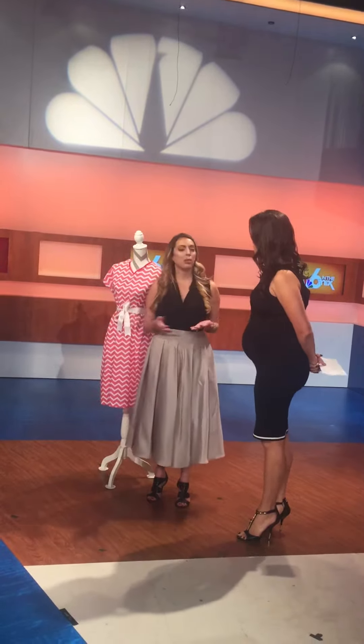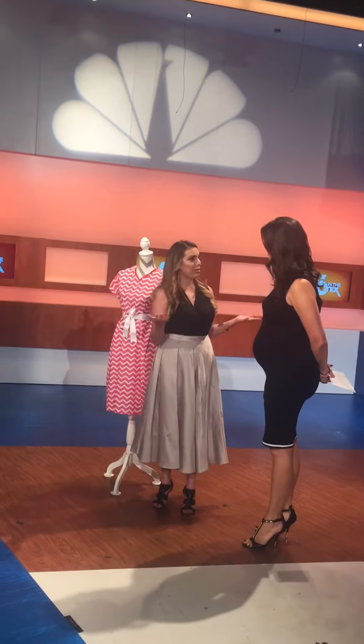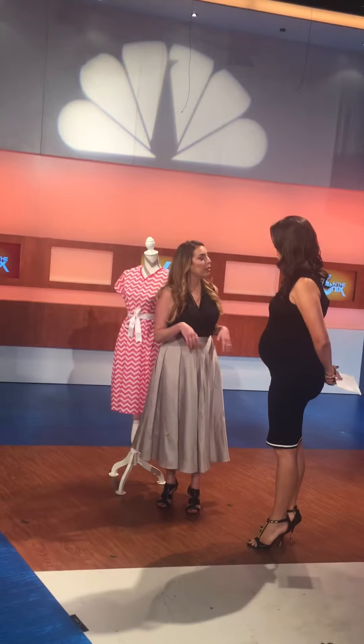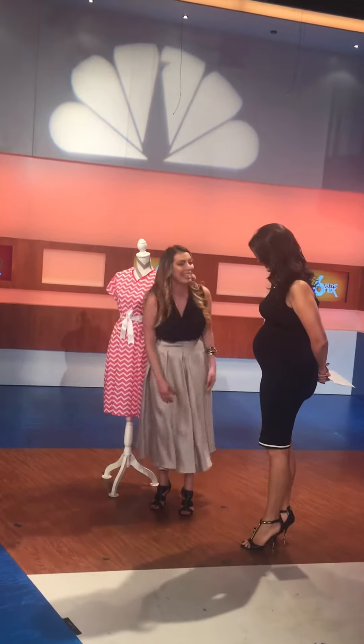So of course I delivered my child — it was the happiest moment of my life — and then my family and friends, everybody came over to take pictures. I got back home, looked at those pictures and said, who is that? What am I wearing? And so I thought, you know what, it's just not acceptable. We need to do something about this.